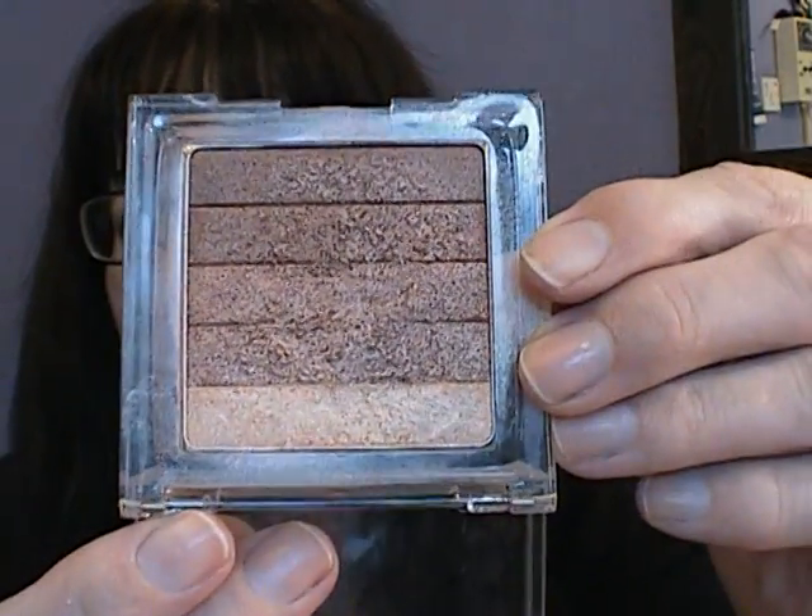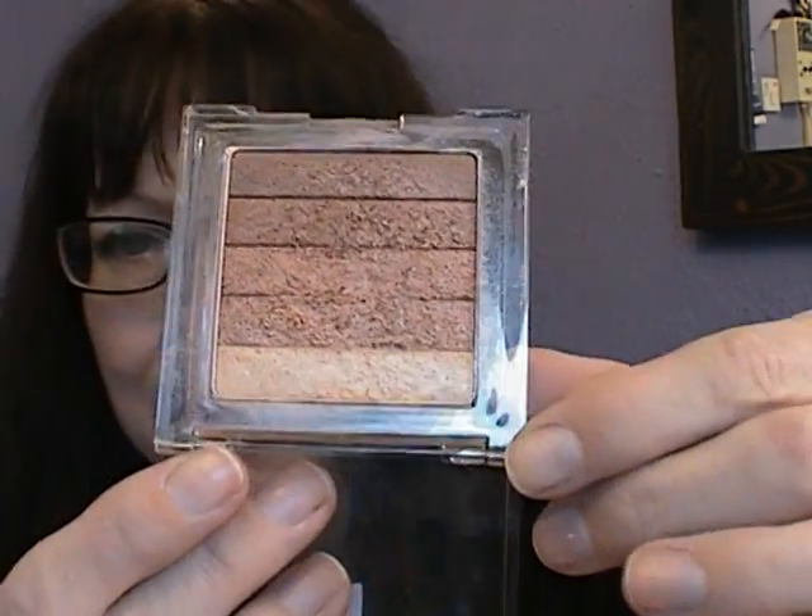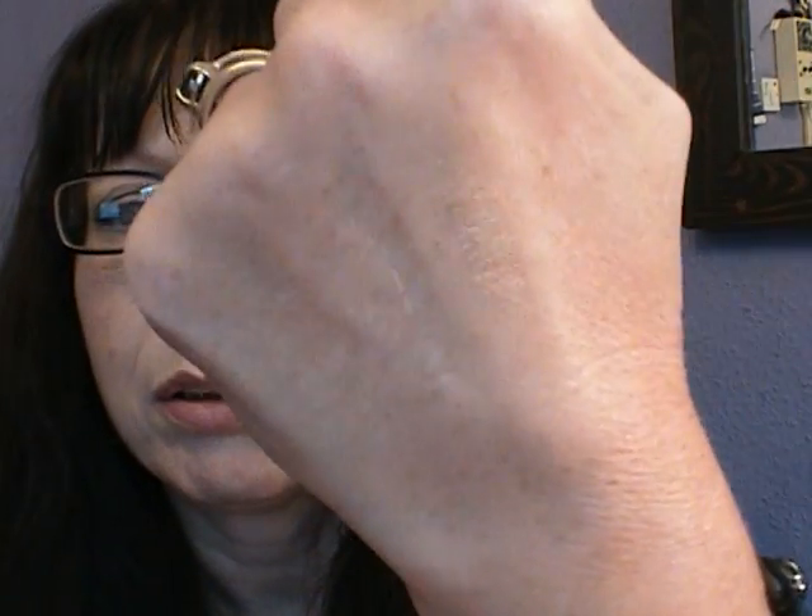And then this is another Physicians Formula one. I think these are very similar — these are slightly darker than the other block and the gold's slightly darker — but it's not a lot of difference in them. They're so pretty. These gold ones look lovely if you've got browns on your eyes and you don't want to go pink, because I don't think that looks right. These look lovely with that sort of colouring with your makeup.